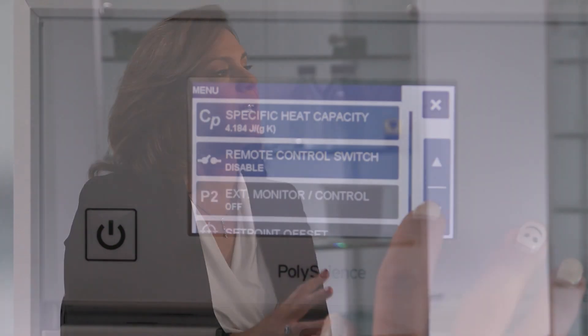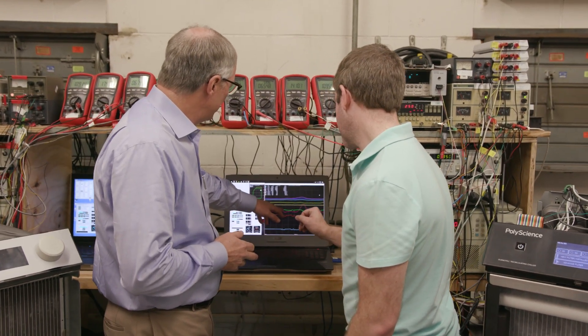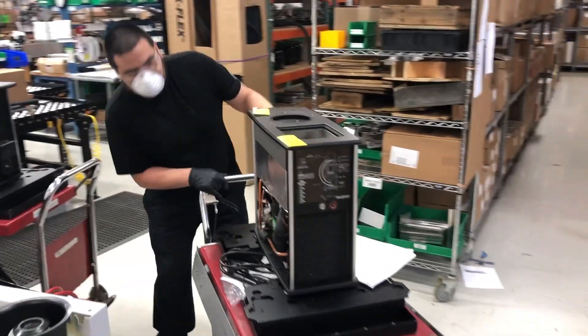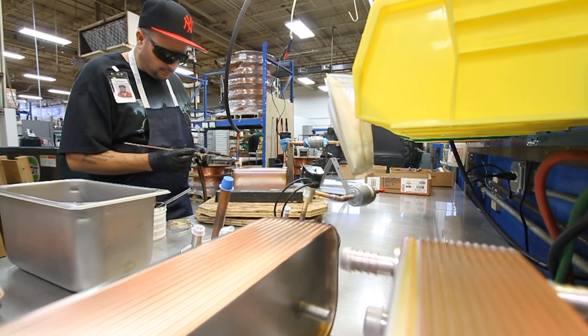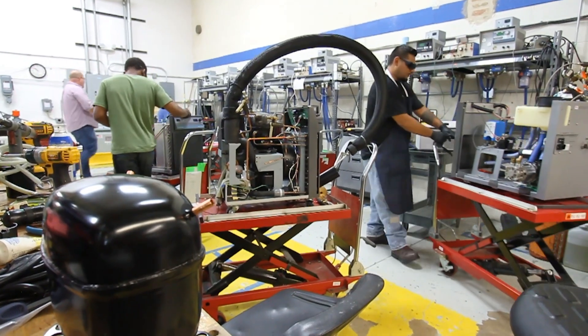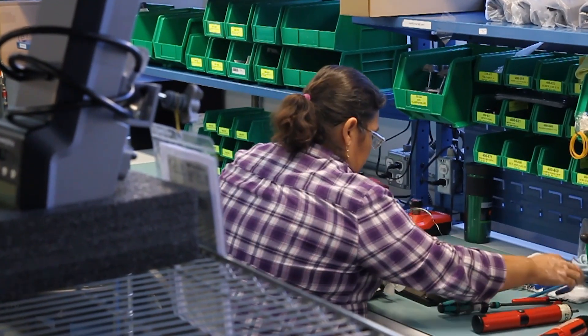I hear four words consistently when I hear PolyScience: quality, durability, reliability, and made in America. Let's talk about those principles and why that's so important to you and to PolyScience. We really look towards our quality program as something that truly differentiates PolyScience from the other manufacturers out there. We have to be a little better and I'm extremely proud of the fact that we're building these products here in the U.S. A lot of times people look elsewhere for the absolute cheapest product they can buy. We're looking for more of a long-term value proposition.